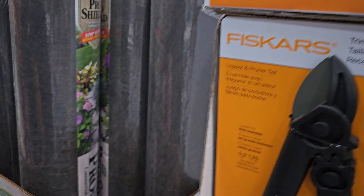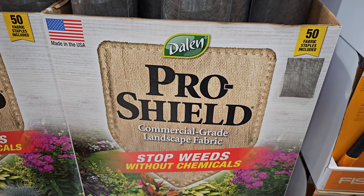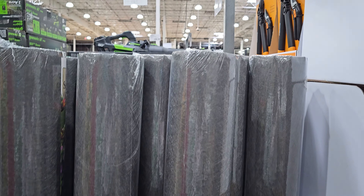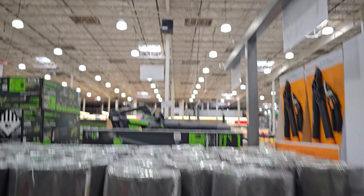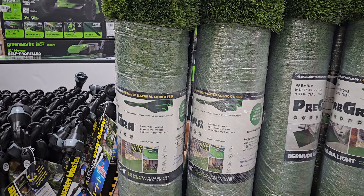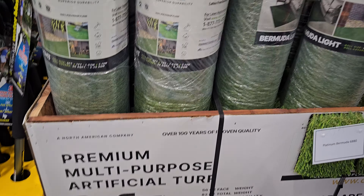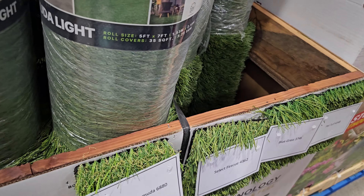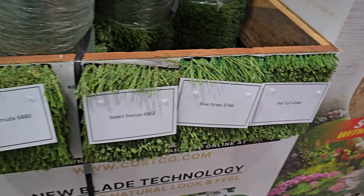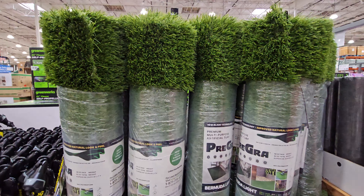Next to me is the landscape fabric roll for $35. And if you want artificial turf, this is Bermuda grass at $89.99 — I think we actually have Bermuda grass in our yard, which I think our dog is allergic to. There's also pet turf, so there are different options to choose from.